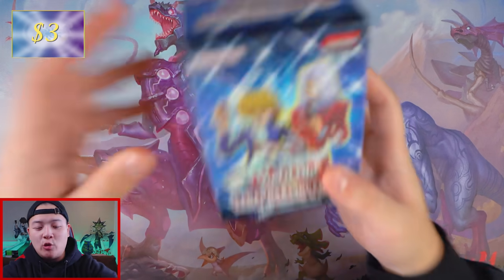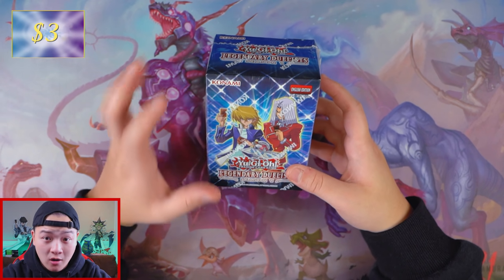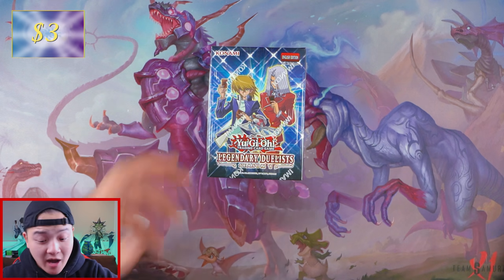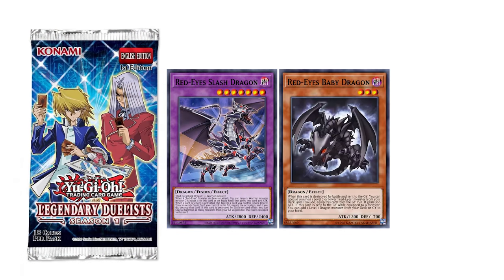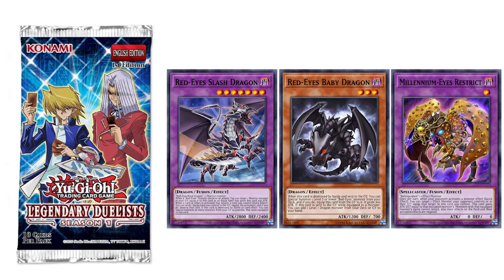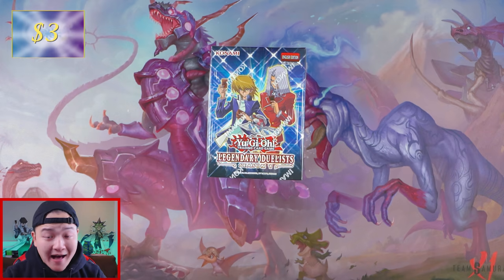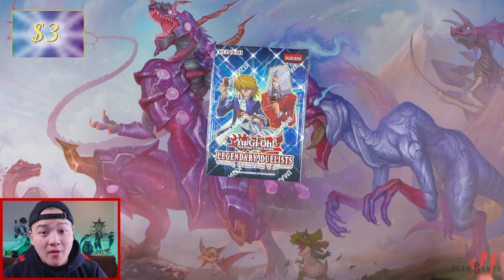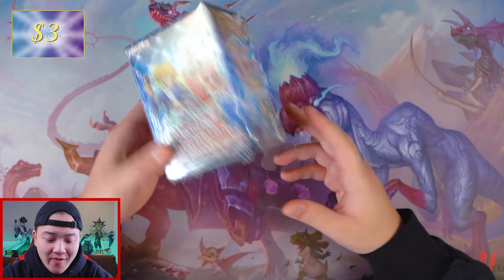Let's go on to Legendary Duelists Season 1. This set is actually pretty cool because the promos are worth something. Some of the most notable reprints in this set are Red Eyes Slash Dragon, Red Eyes Baby Dragon, and last but not least, Millennium Eyes Restrict. All those cards have an estimated value of five dollars per promo. So we can actually make five dollars back out of our Legendary Duelists Season 1, which is actually pretty cool.